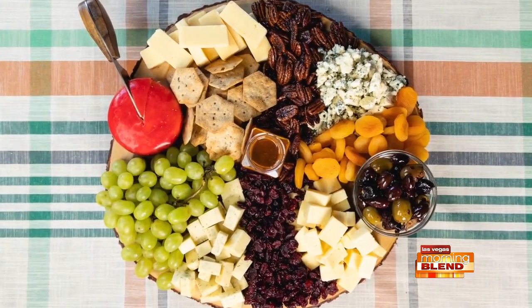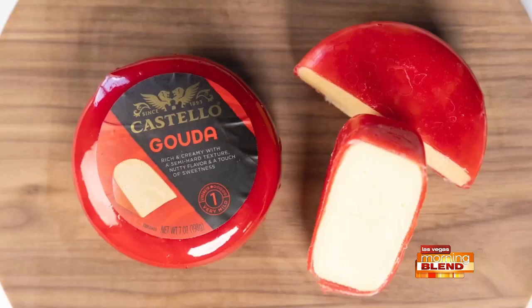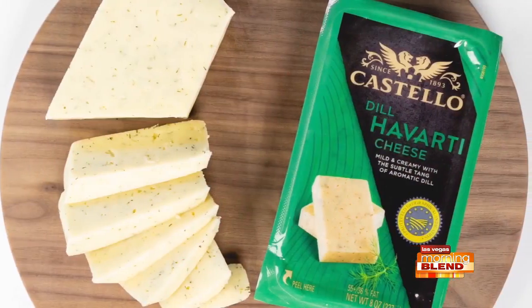A holiday get-together staple is a cheese board. So let me show you how to make one. I like to start with three to five Castello cheeses, all with a different flavor profile and texture.